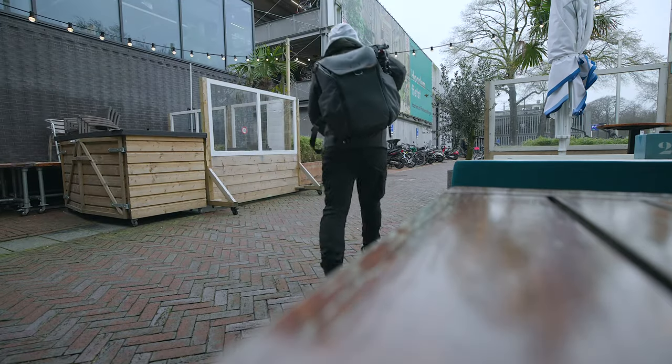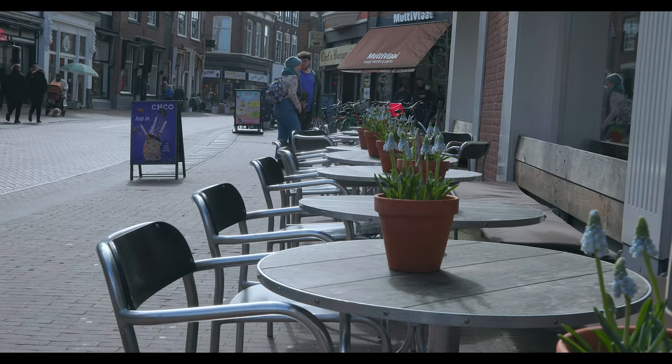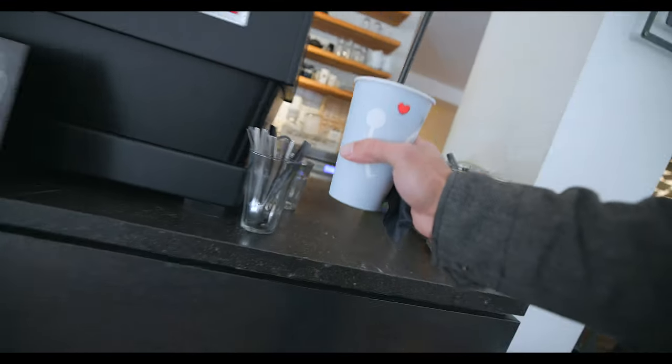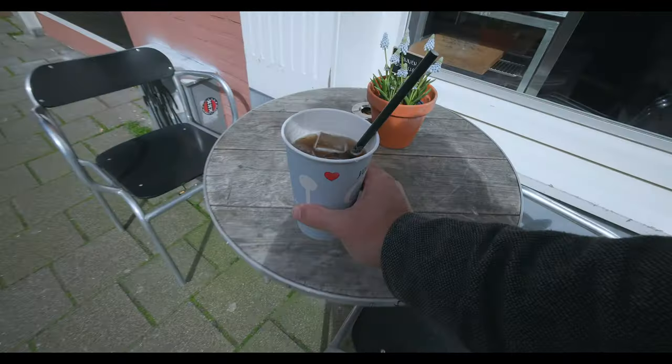Now let's get into the biggest thing — the meat of it all — and talk about budget. I'm going to split this off into different sections, starting with the $500 range.